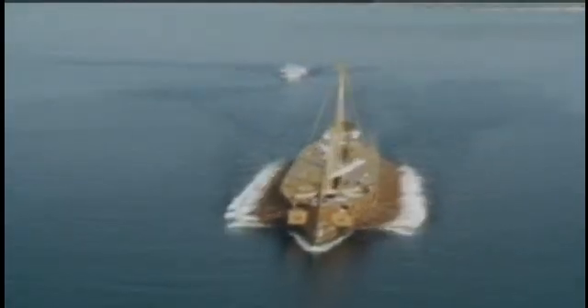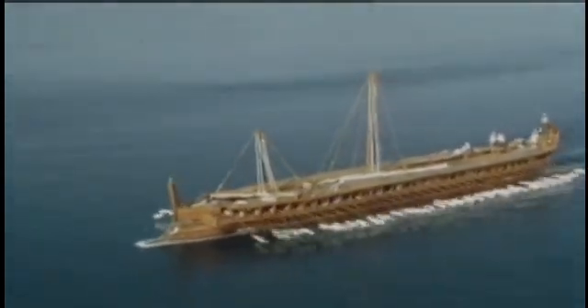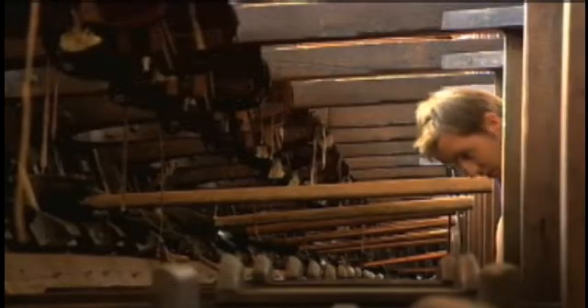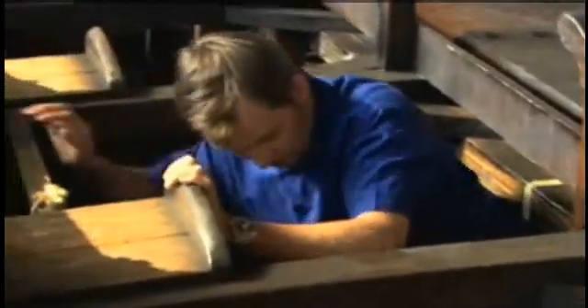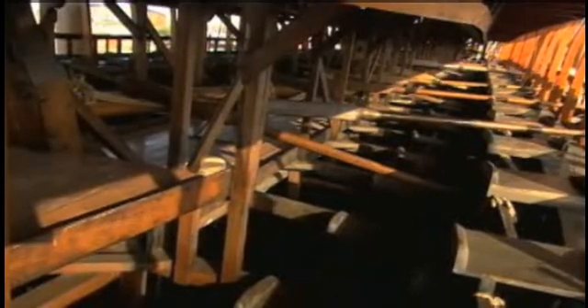All we know about triremes comes from the playwright Aeschylus, the founder of Greek tragedy. In his eyewitness report, he tells us of the triremes defeating the Persian invaders in the Battle of Salamis, despite being severely outnumbered. No original trireme pieces were ever found, let alone an entire vessel. All that remained was the drama Aeschylus wrote, until archaeologists uncovered ancient trireme storage sheds.